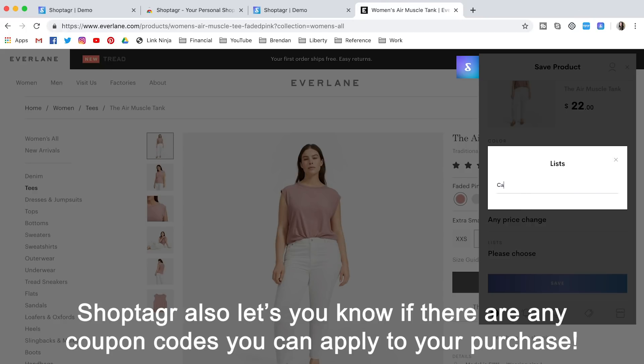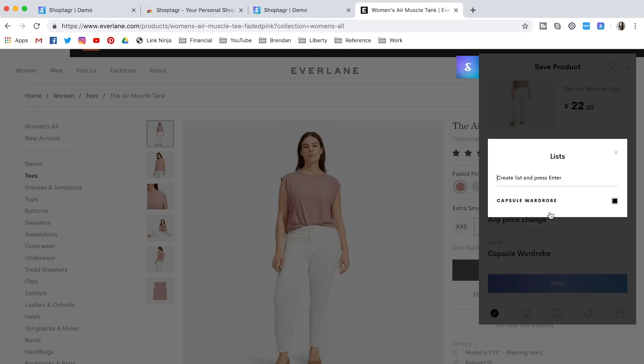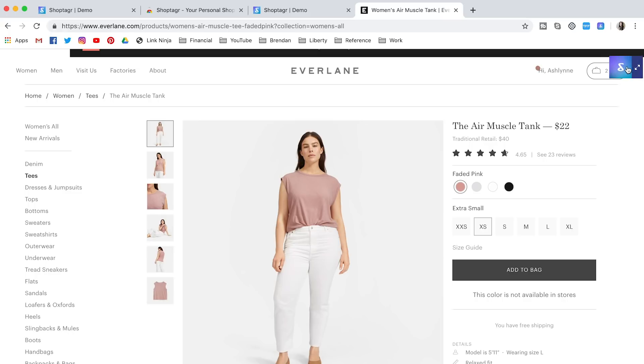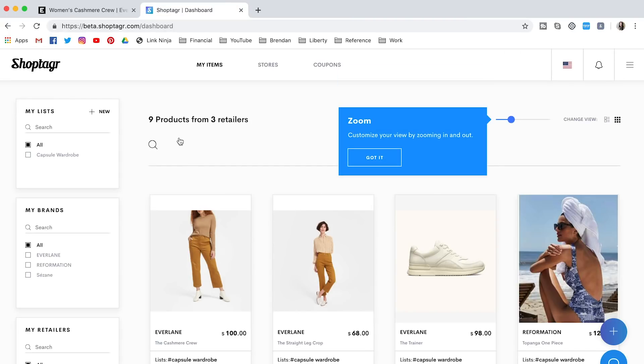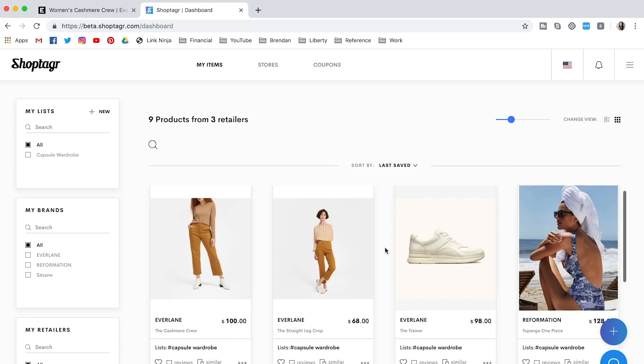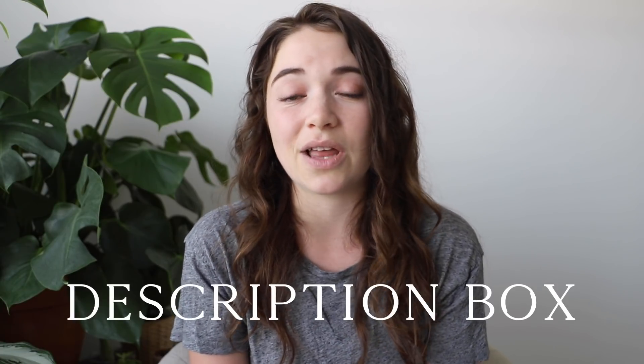ShopTagr has an amazing ability to create a variety of different wish lists, so you can group any items you're considering purchasing or evaluating into those lists — capsule wardrobe, home, makeup and beauty, whatever. It's really easy to find the items and look at the groups of different things you're considering purchasing. If you're interested in downloading ShopTagr, I will be leaving the link in the description box below. Definitely go ahead and check that out.